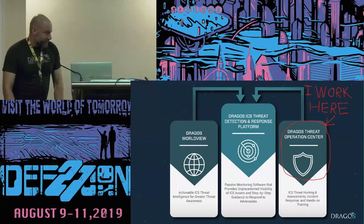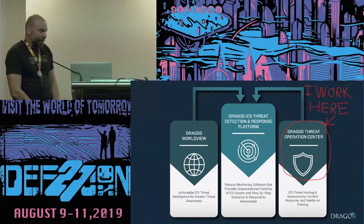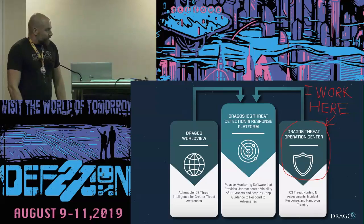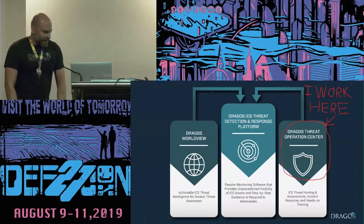I've been working in the industry for 16 years now. I started my career doing software development, actually building products for Schneider Electric, building SCADA products on their software team, then migrated into more integration — PLC programming and that kind of stuff in the field. Then I migrated into cybersecurity for industrial control systems and I've never really looked back. I've got a lot of experience in the field, not only doing cybersecurity assessments, but actually doing system integration.